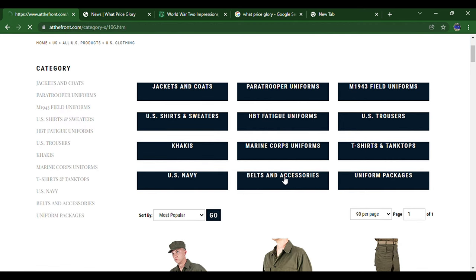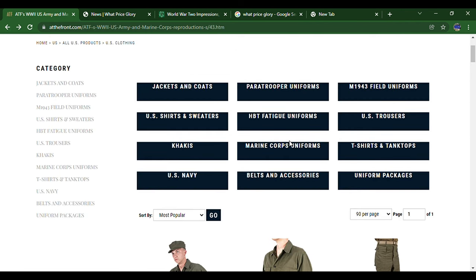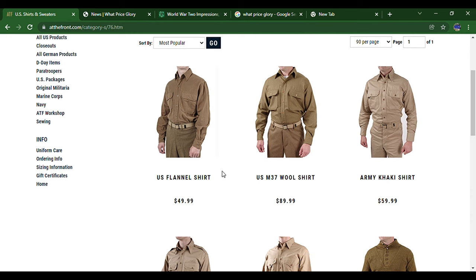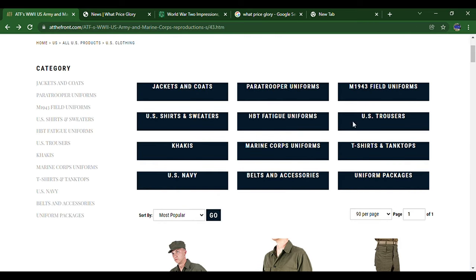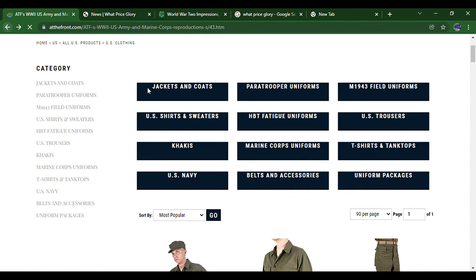Under belts, you can see belts, ties, and suspenders. They've also got khaki uniforms and marine uniforms. Going to shirts and sweaters, you can see flannel shirts, wool shirts, khaki shirts, sweaters, navy shirts, and officer shirts. There are also tank tops and t-shirts — a white t-shirt, tank top, and historically accurate underwear.